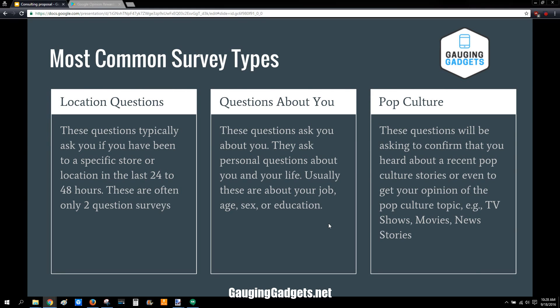What are the most common survey types? Usually they're location-based, so if you go to like a local grocery store it'll ask you, did you go to this grocery store yesterday? And then you just confirm that you did. Other questions include questions about yourself like your education, your job, your age, if you're a male or female. And then also there are some pop culture questions about recent TV shows or news stories or even movies or video games as well.